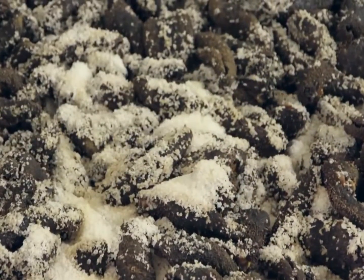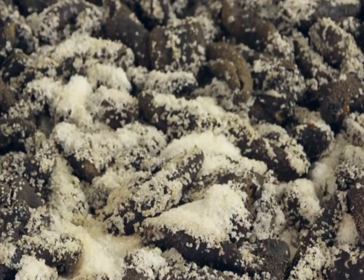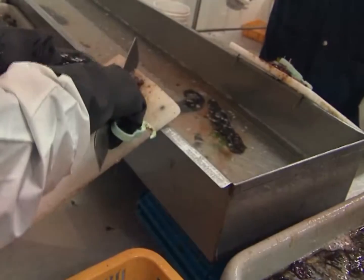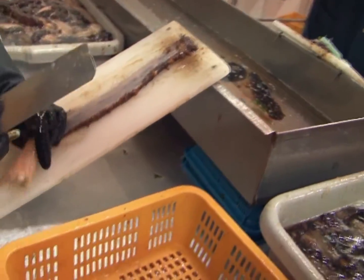The skin is semi-processed in British Columbia, where it is boiled, salted, and then shipped to China. One hundred percent of the sea cucumber's body and skin is consumed, allowing for no waste of the delicate product.